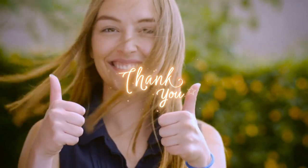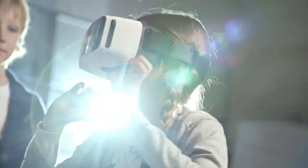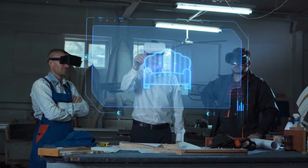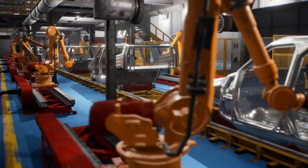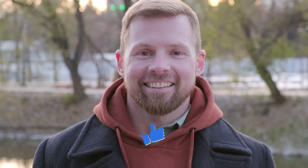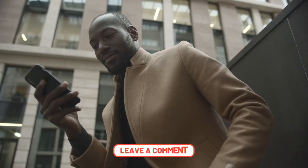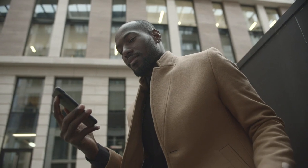Thank you for joining us on this fascinating journey through the intricate process of gadget design and manufacturing. We've delved into the creative sparks that ignite new ideas, witnessed the transformation of digital concepts into physical prototypes through 3D printing and CNC machining, and explored how electronics engineering breathes life into these devices. From state-of-the-art factory assembly with robotic precision to rigorous quality control tests — it's an incredible journey. If you've enjoyed this, don't forget to like this video, subscribe for more in-depth tech insights, and share your thoughts in the comments. Stay curious and keep exploring the innovations that shape our digital world.